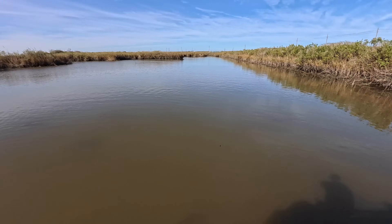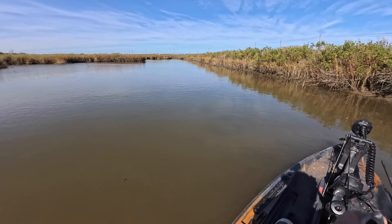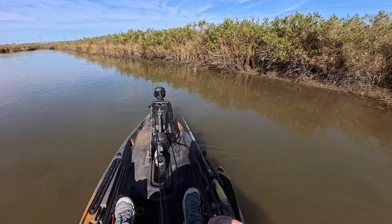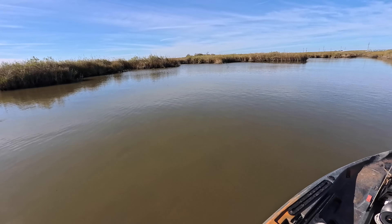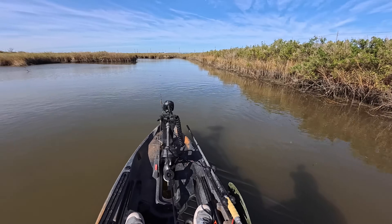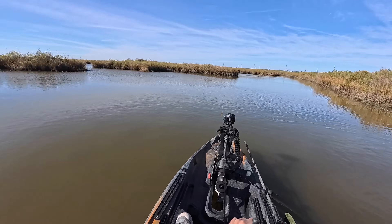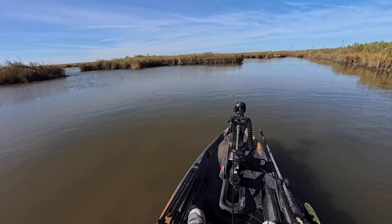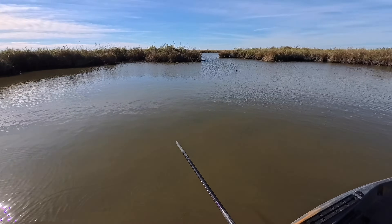I've pushed back as far as I can go and I haven't seen anything. It's very shallow back here as well. The tide is still outgoing so I don't know how long I'm going to be back here — I don't want to get left high and dry. I may just push a little bit further to find a distinct back pond, but I'm not going to hold my breath since I didn't see anything at all. It was a big gamble and I was hoping it would pay off.